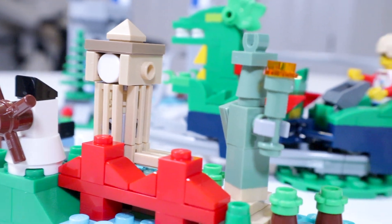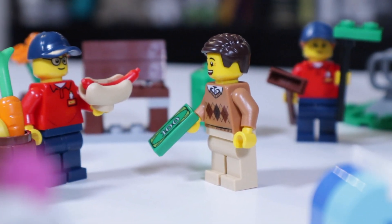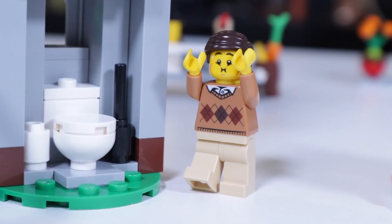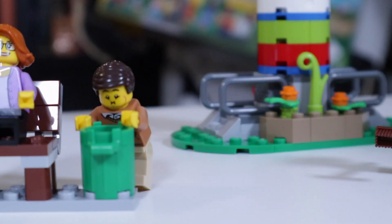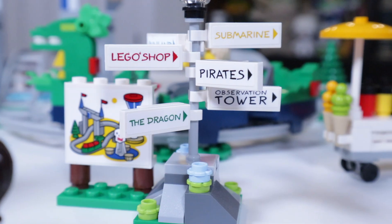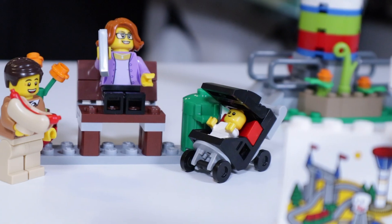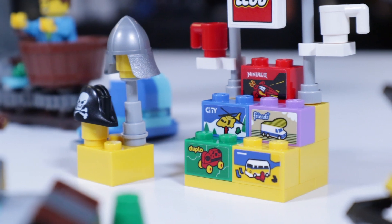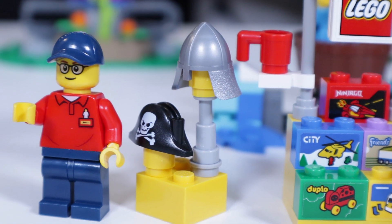Everywhere you look across this set, there is something else fun and interesting going on. You can create so many theme park hijinks using the minifigures, playing with the attractions, setting up little scenes of people buying hot dogs and whatnot. Here are all of our different sections: there is an entrance gate, a ticket booth, a map with attraction signs, a little hot dog cart, a bench for some relaxing, a little souvenir stand where you can buy little Lego sets, as well as some classic Lego hats or helmets.